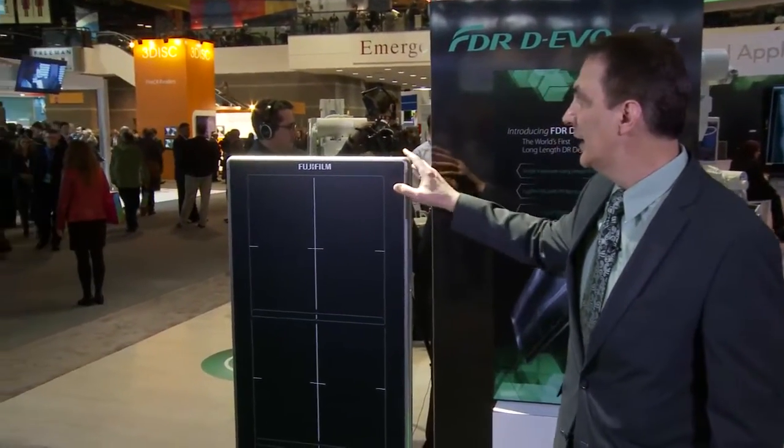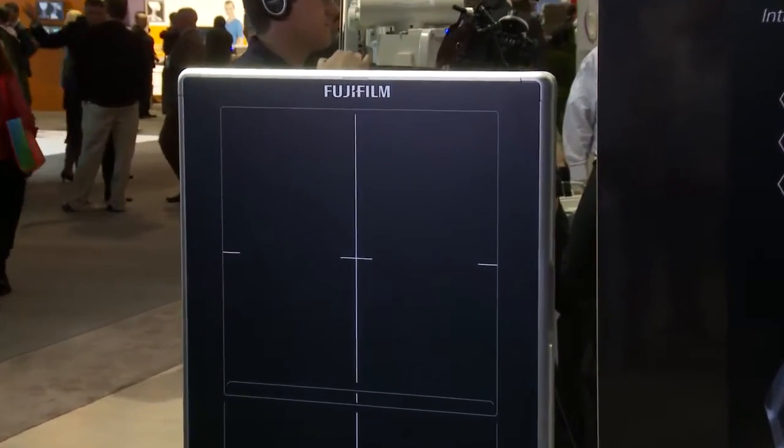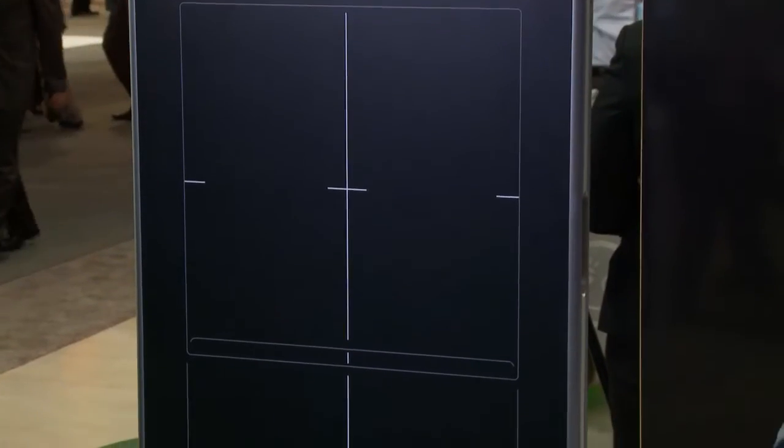Hello and welcome to RSNA 2015. I'm Robert Fabrizio, Director of Marketing for Digital X-ray at Fujifilm. Today I'd like to introduce to you the world's first and only long-length DR detector. This is a revolutionary new detector from Fujifilm with a 17-inch by 49-inch field of view, so with one exposure you can now capture long-length imaging with DR.